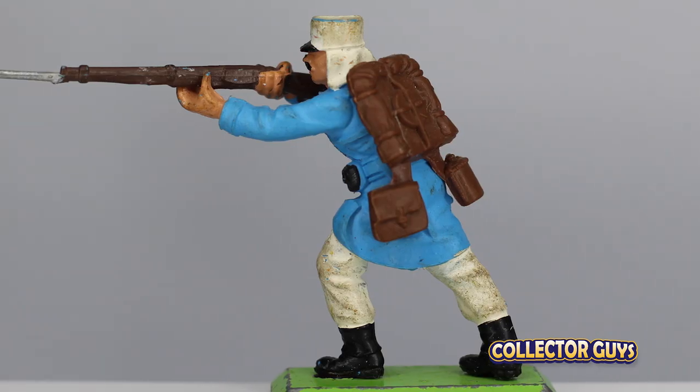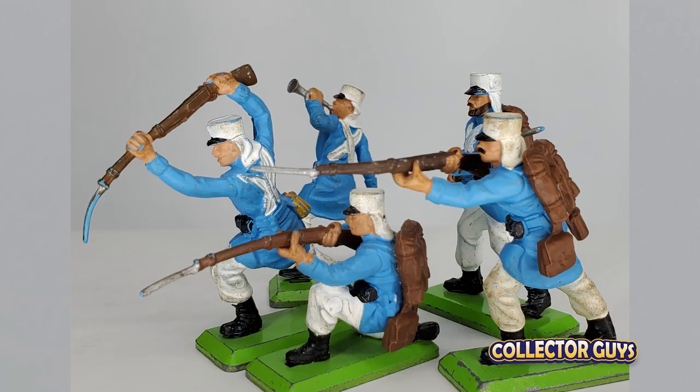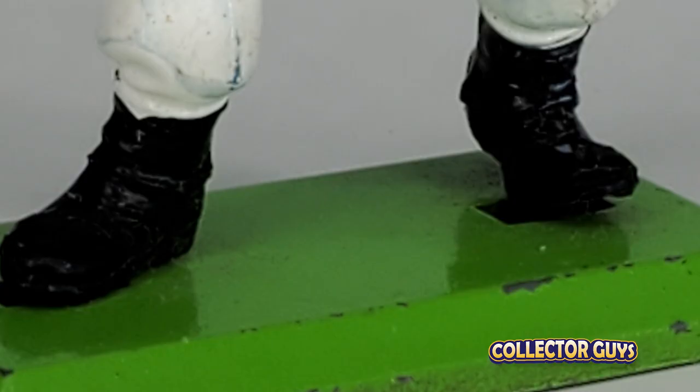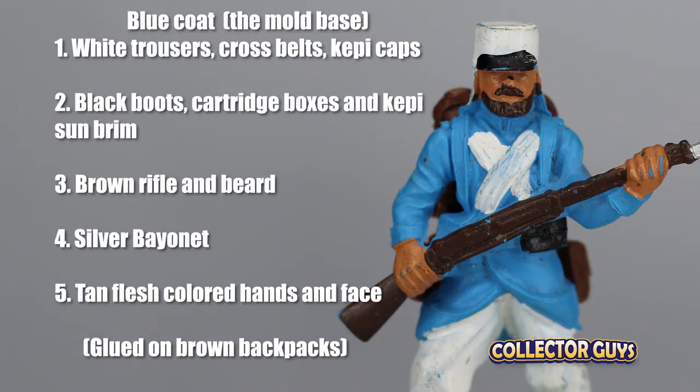For me, standing shooting rifle is one of the most dynamic figures in the entire Detail line. Five of the men in the set are legionnaires from the ranks, all in the same uniform: sky blue coat, white pants, chest straps, and Sahara Kepi, black boots, ammo box and visors, brown guns, silver bayonets, and tan flesh tone for their hands and faces. This adds up to the base blue plastic color and five painted-on colors — the Detail standard. It is a little surprising that Britains did them in the bright sky blue and not the more historically accurate Legion dark blue, but it was the 1970s and they probably wanted the colors to pop.